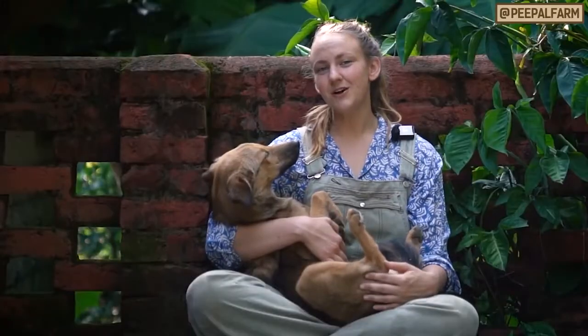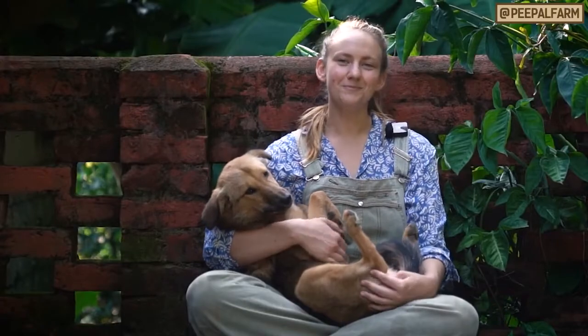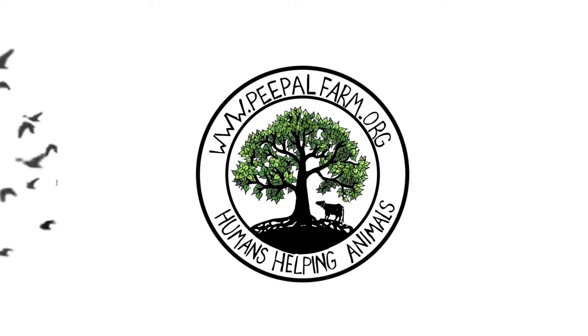Do you have any other questions about feeding dogs or any other animal-related question? Put it in the comments below. Bye-bye.